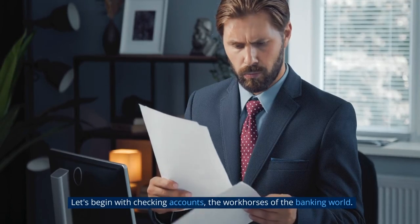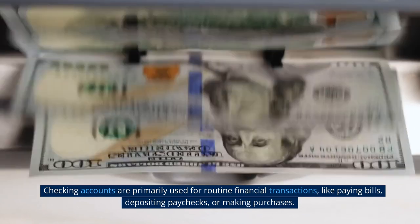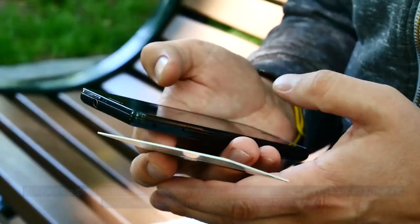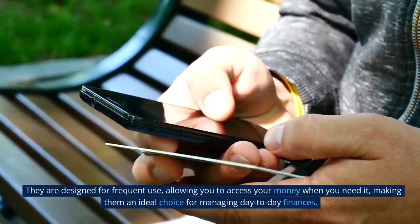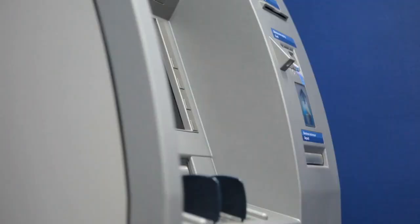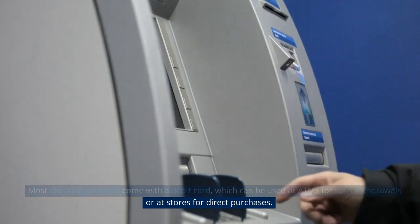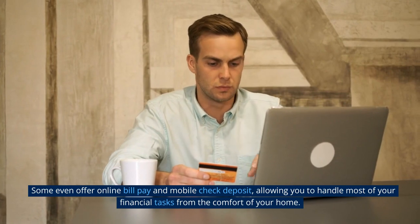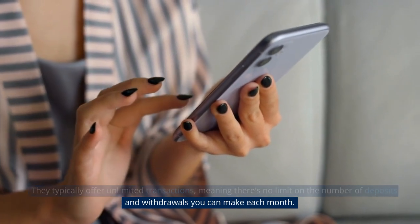Let's begin with checking accounts, the workhorses of the banking world. Checking accounts are primarily used for routine financial transactions like paying bills, depositing paychecks, or making purchases. They are designed for frequent use, allowing you to access your money when you need it, making them an ideal choice for managing day-to-day finances. Most checking accounts come with a debit card, which can be used at ATMs for cash withdrawals or at stores for direct purchases. Some even offer online bill pay and mobile check deposit, allowing you to handle most of your financial tasks from the comfort of your home. They typically offer unlimited transactions, meaning there's no limit on the number of deposits and withdrawals you can make each month.